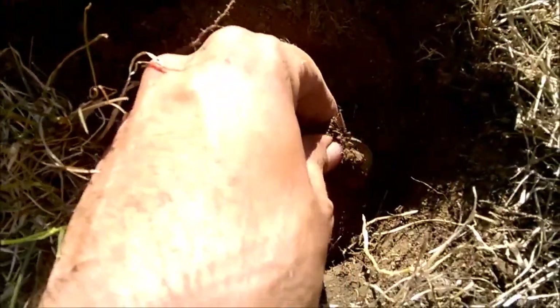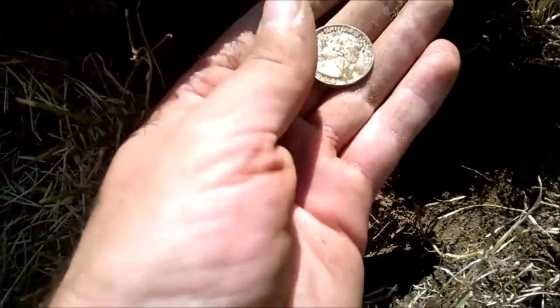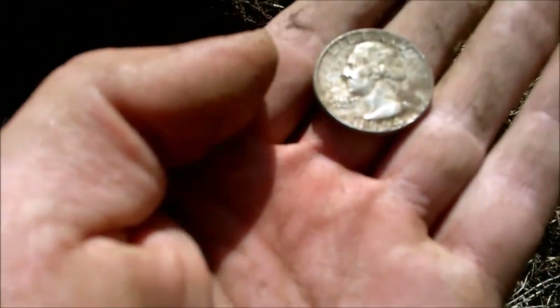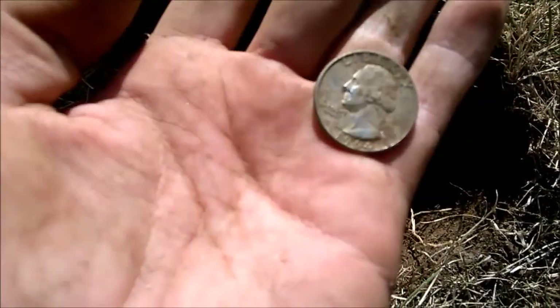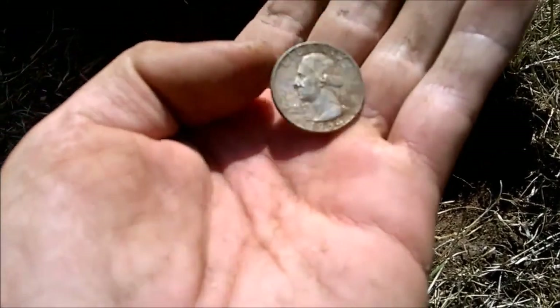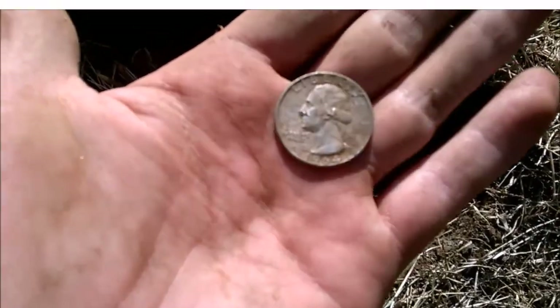Just got my fourth ever silver Washington — just made it — a '64. It rang up just like a silver quarter and I was like, I know it's going to be one. Oh man, I scratched the crap out of it. I was not expecting a silver quarter. I thought it was just going to be trash. Awesome.